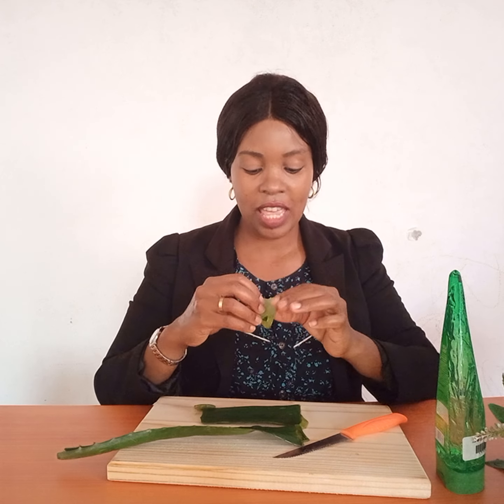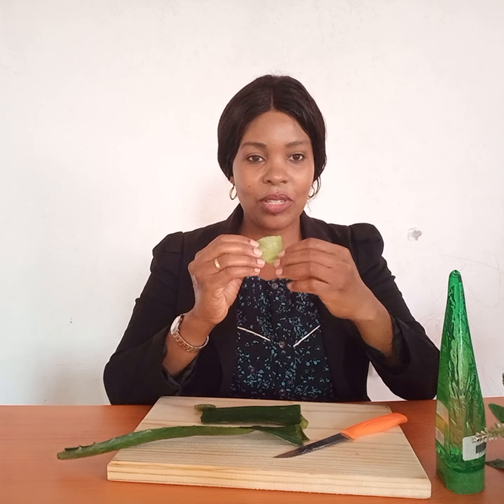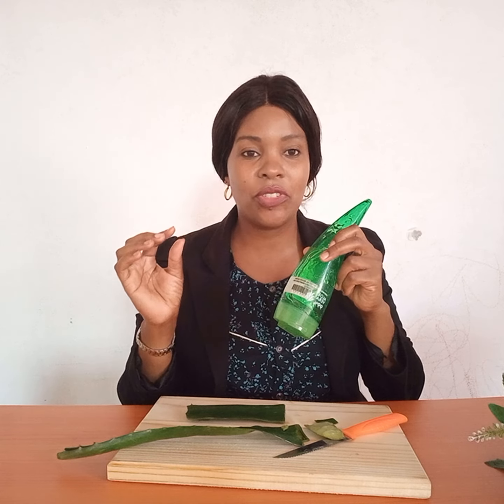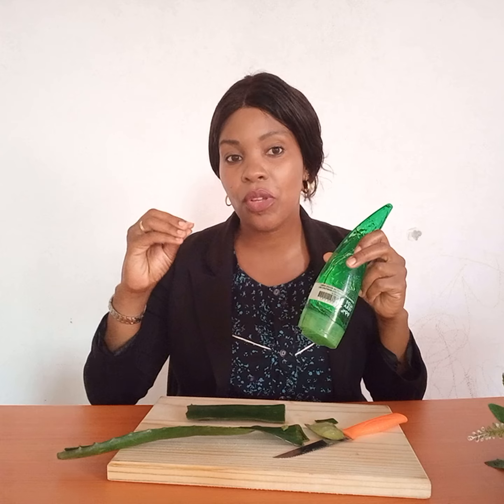Aloe vera is a wonderful moisturizer — one of the best remedies you can use to moisturize the skin, because it contains 95% water. If you have dry, rough skin, you can use aloe vera gel and rub it on your skin; your skin will become soft, cool, beautiful, and fresh. If you don't have fresh aloe vera, go to a beauty store and buy the gel. You can also add some oils and make your own moisturizer or cream at home to get rid of dry and rough skin.